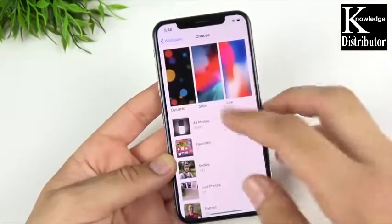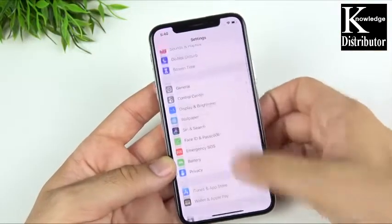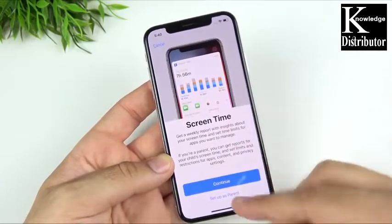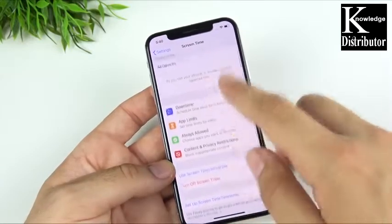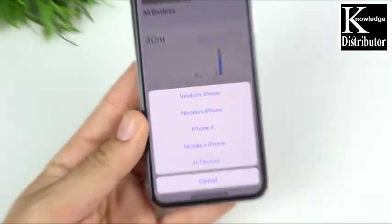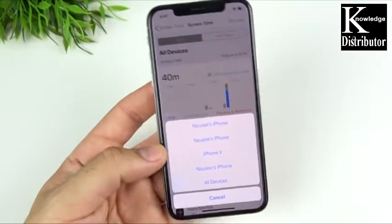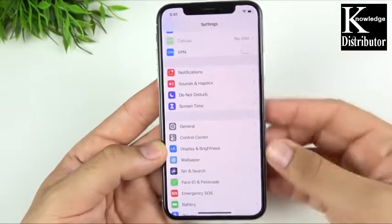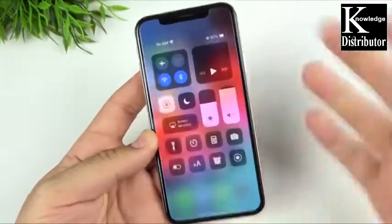Heading back into Settings, we're going to go into Screen Time and check out that new setting. You can see there is a new splash screen here — you can set it up as a parent, hit Continue, and then control different devices as well. If I hit Devices, you can see all the Apple devices I'm using right here and check out all the different screen times. More continuity amongst your Apple products with this new feature in iOS 12.